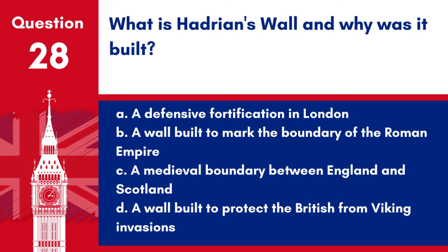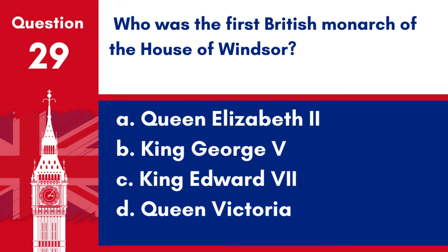Question 28. What is Hadrian's Wall and why was it built? a. A defensive fortification in London, b. A wall built to mark the boundary of the Roman Empire, c. A medieval boundary between England and Scotland, d. A wall built to protect the British from Viking invasions. Answer: b. Hadrian's Wall was built to mark the northern limit of the Roman Empire in Britain.